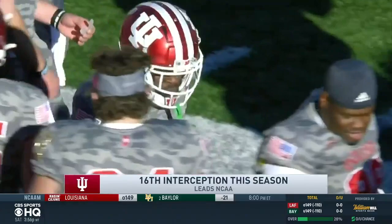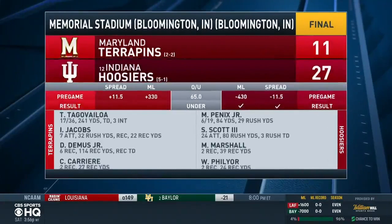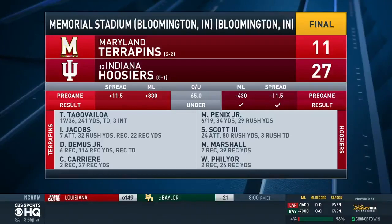Scott out of the Wildcat for a third time — 27 carries, 80 yards, and three touchdowns for Scott as the Hoosiers roll. His first career three-rushing-touchdown game. 27-11 is the final.